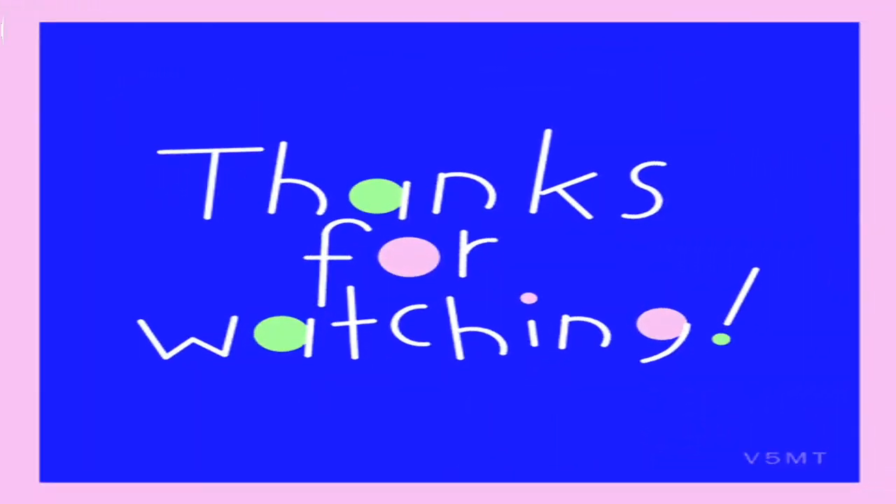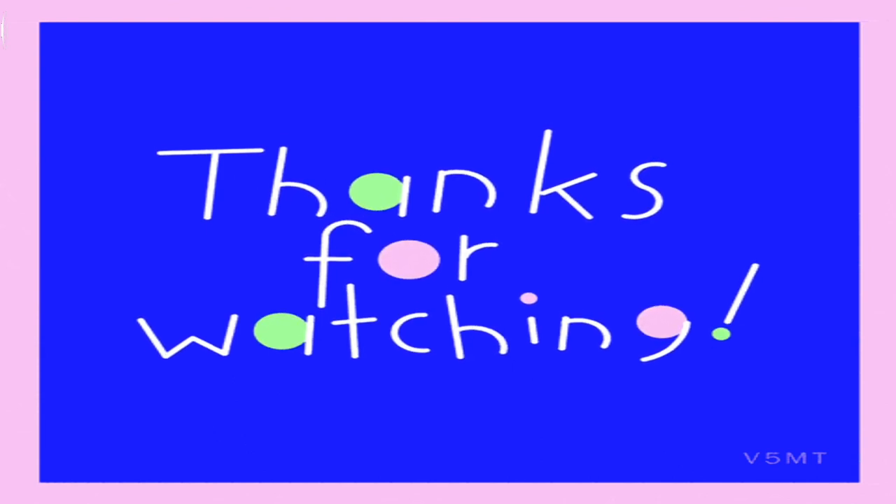That's it for today's video. I hope you liked it. If you did, please subscribe, like, and share, and I'll see you next time. Bye!